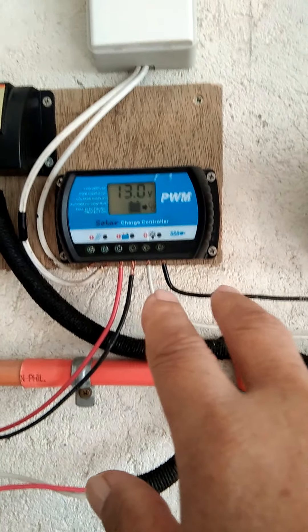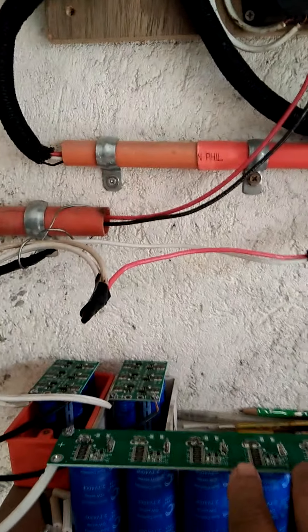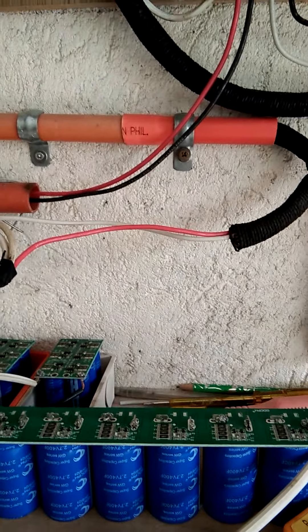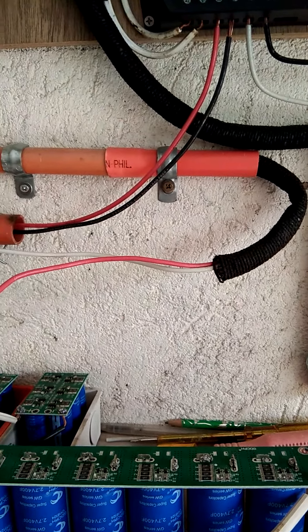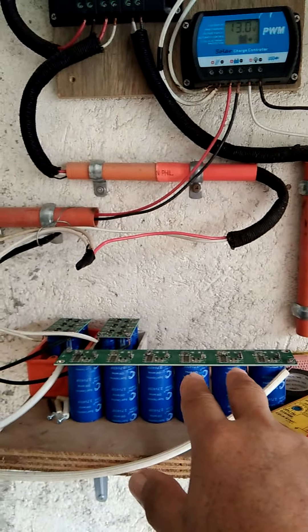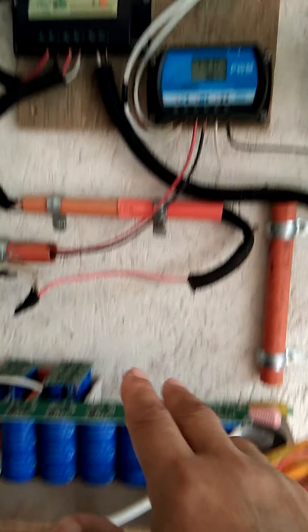These two super capacitors are the heart of the system — the heart of the FMSGR design scheme number eight. They act independently with one another, operating in parallel with each other, one after the other.